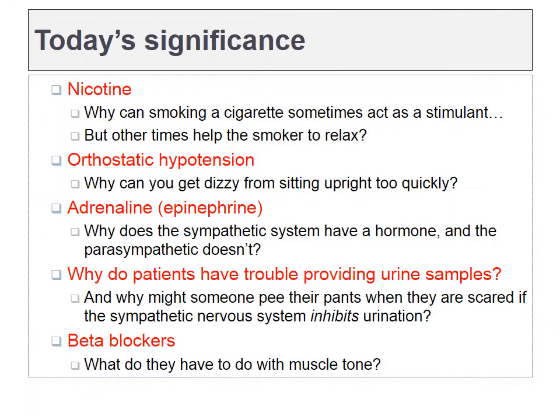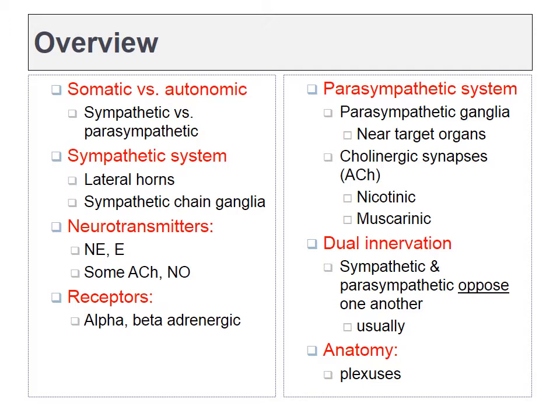Chapter 15, the autonomic nervous system. One of the questions we're going to have to answer today is how nicotine can be labeled as a stimulant, and yet many smokers say that they smoke cigarettes in order to relax. We'll talk about orthostatic hypotension and why you might get dizzy or even pass out if you sit upright too quickly. We'll talk about epinephrine, which can act as a hormone in the bloodstream, and why the parasympathetic system doesn't get its own hormone. We'll talk about why your patients have problems providing you with urine samples, and we'll talk about a very popular class of drugs called beta blockers.